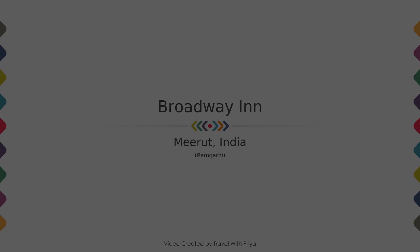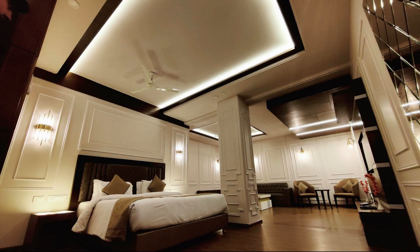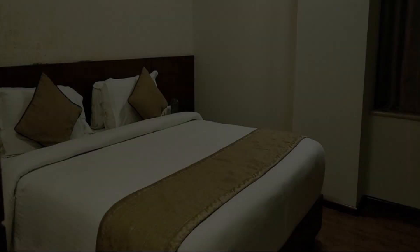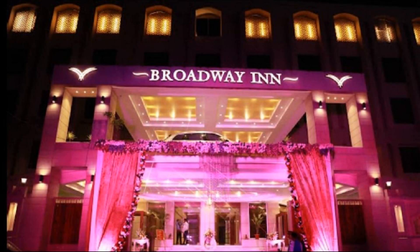Hi friends, welcome back to my channel. In this video we try to explain all the details about this hotel like location, landmark, reviews, amenities of the hotel, and room category and facilities also.